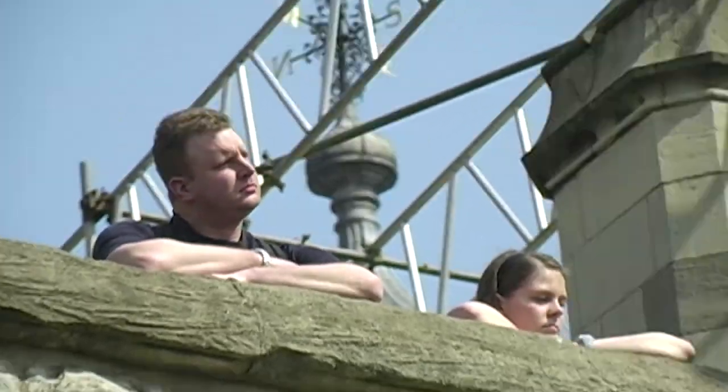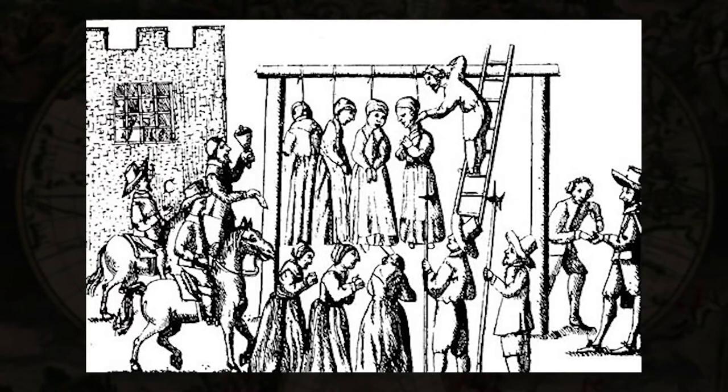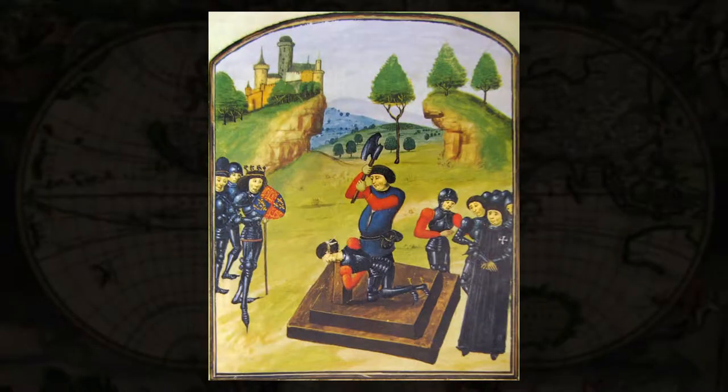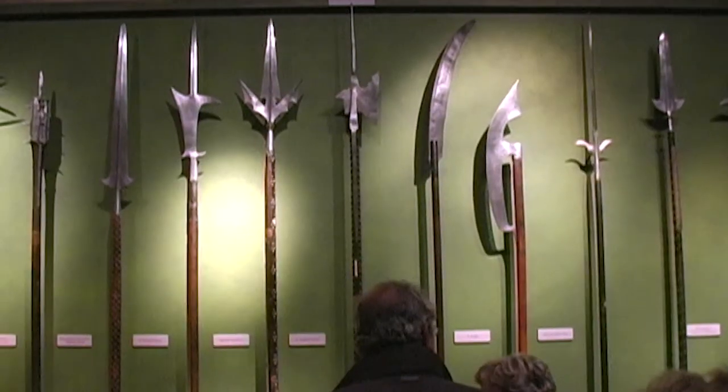If you were of lower class, the most popular form of execution was death by hanging. Meanwhile, people of nobility or royalty were decapitated by sword or hatchet. And the sharper the instrument, the quicker the execution. Did you know that when a head is separated from its body, it can retain consciousness for up to 10 seconds? Impress your friends with that bit of knowledge at your next cocktail party.